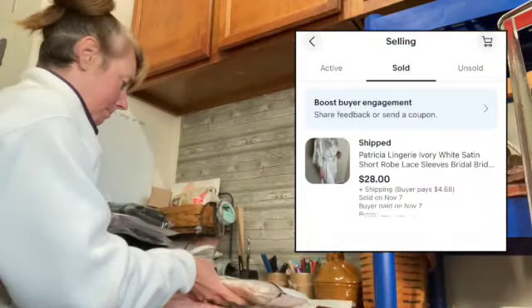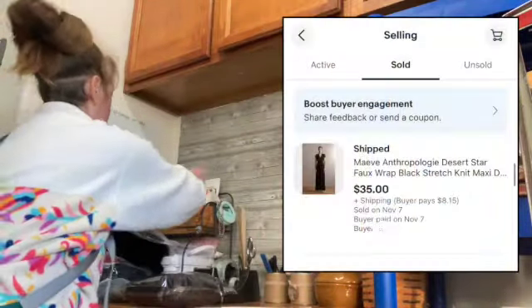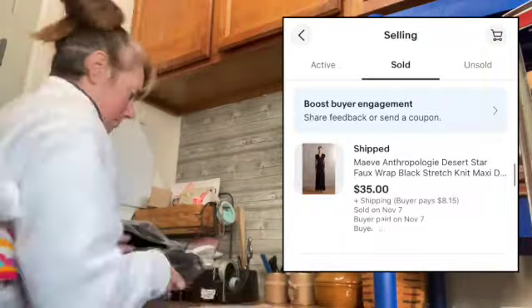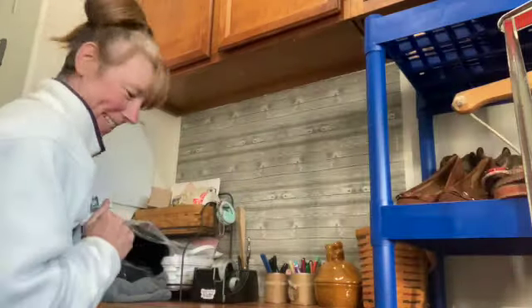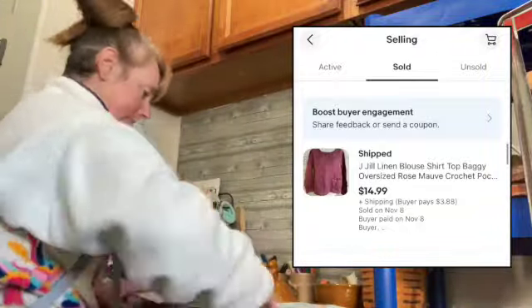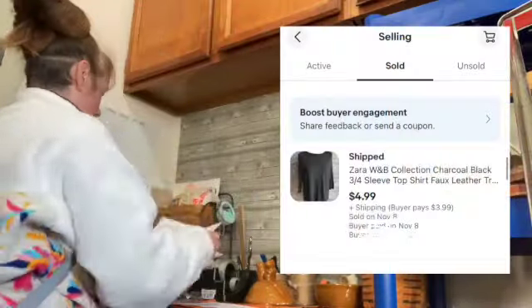Up next is a Maeve by Anthropologie black wrap dress that I got at the Benz — I paid about $1.89 for it and sold it for $35. This J.Jill linen shirt was also a Benz find and I got full asking price of $14.99.